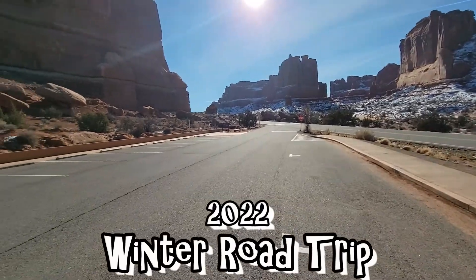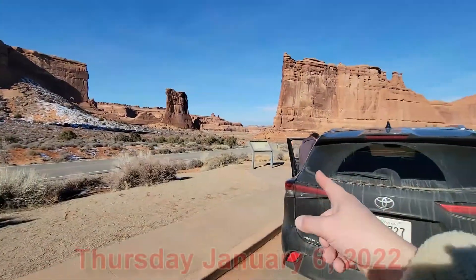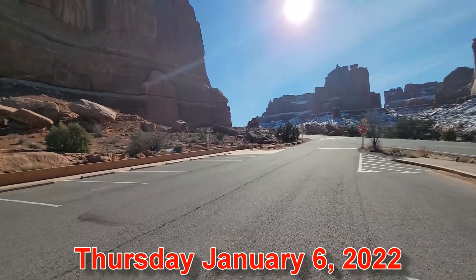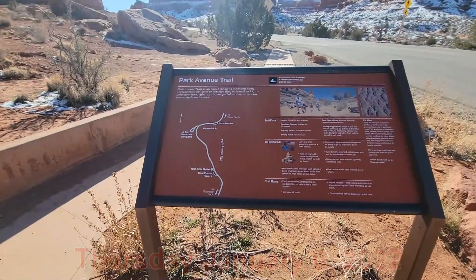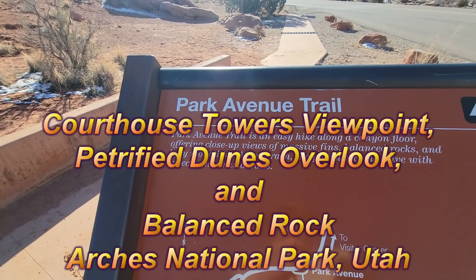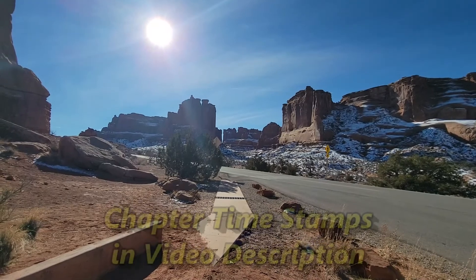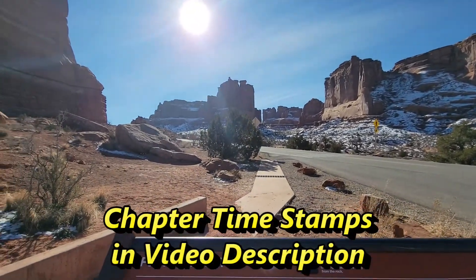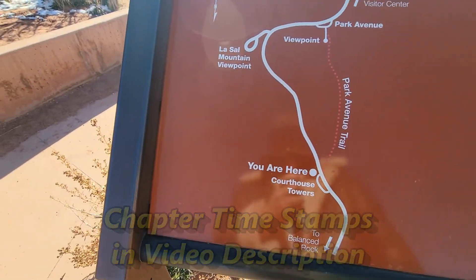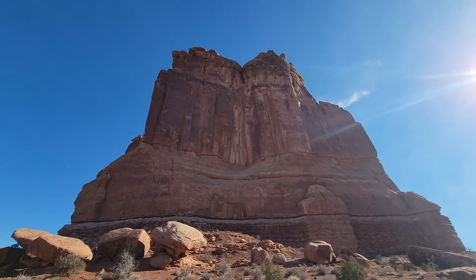This is Courthouse Towers viewpoint. There's a sign over there and another sign there. Courthouse Towers is right here, so let's take a look. Wow.